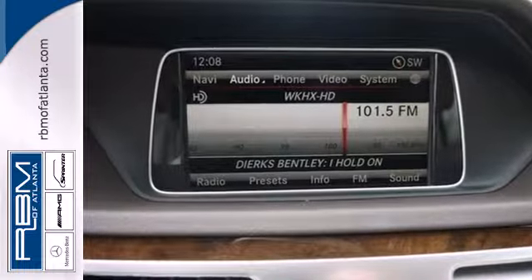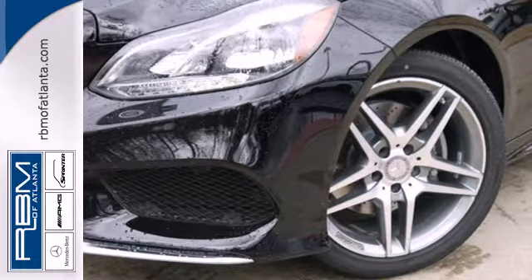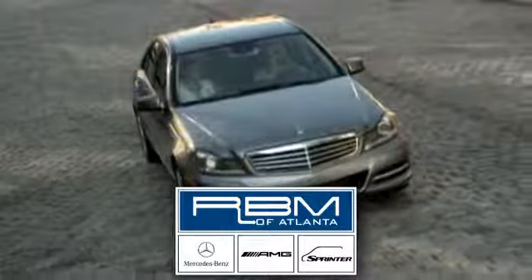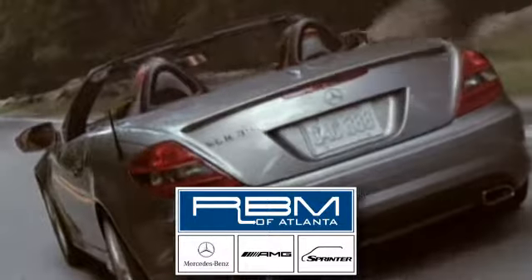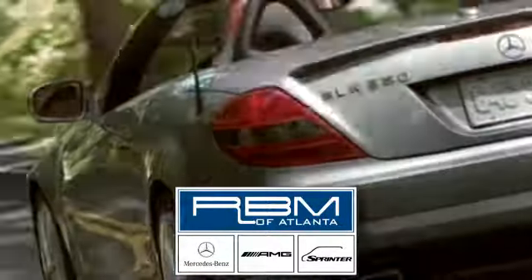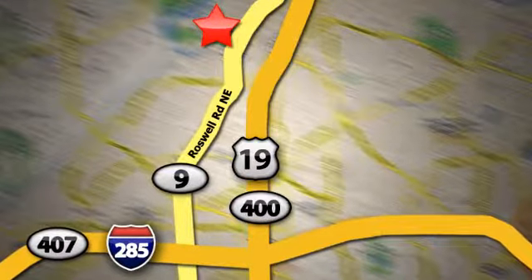A fine entry into Mercedes-Benz's impressive automotive legacy. Check it out today. At RBM of Atlanta in Sandy Springs, we have the best selection of new and top-quality pre-owned vehicles to choose from. We are conveniently located at 7640 Roswell Road in Atlanta.